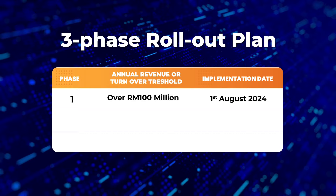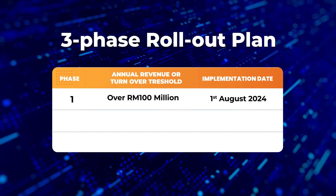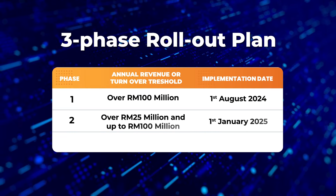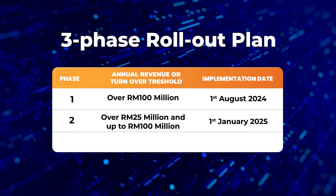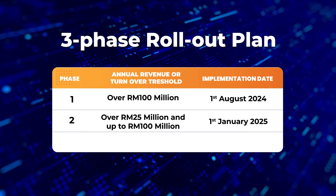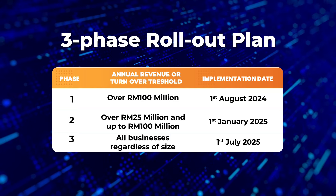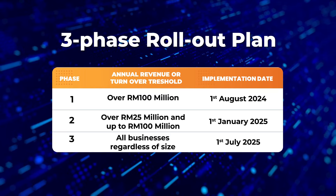businesses with annual turnover above 100 million ringgit Malaysia are required to start issuing e-invoices by August 1, 2024. For businesses with annual turnover between over 25 million and 100 million ringgit Malaysia, the starting date is January 1, 2025. Whereas for all other businesses, e-invoicing will be mandatory from July 1, 2025 onwards.